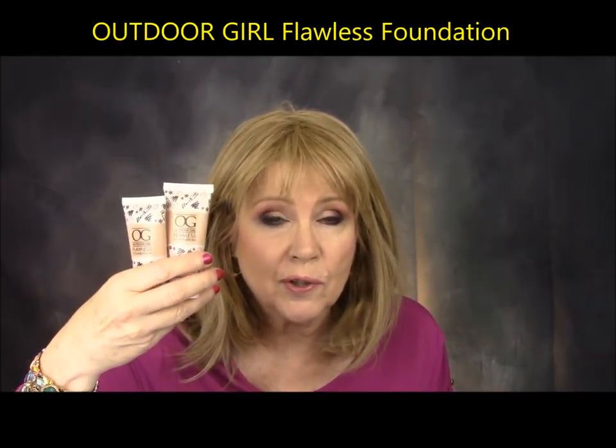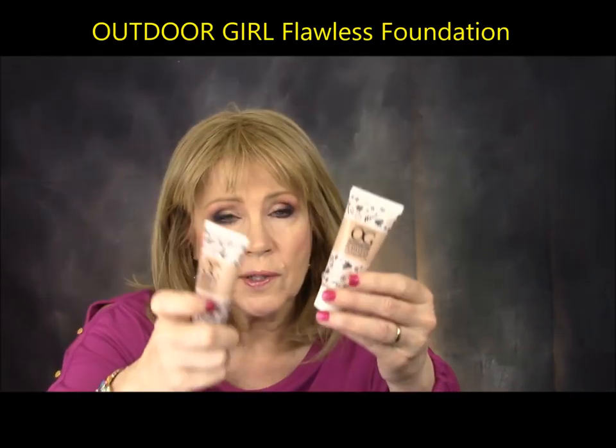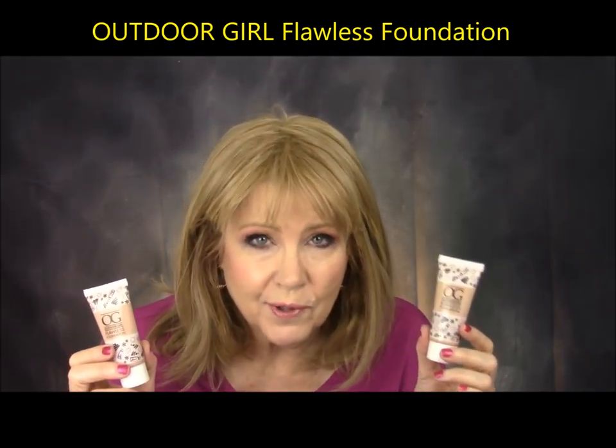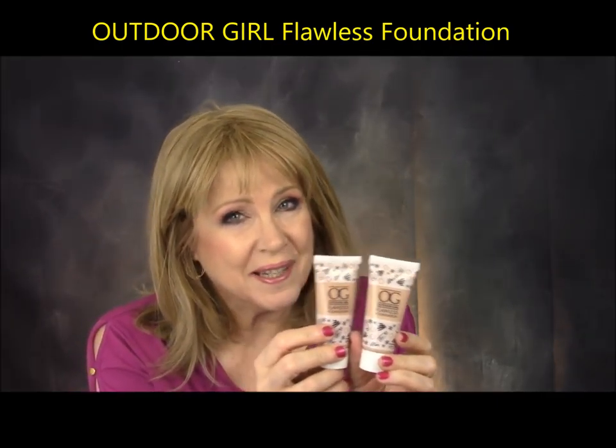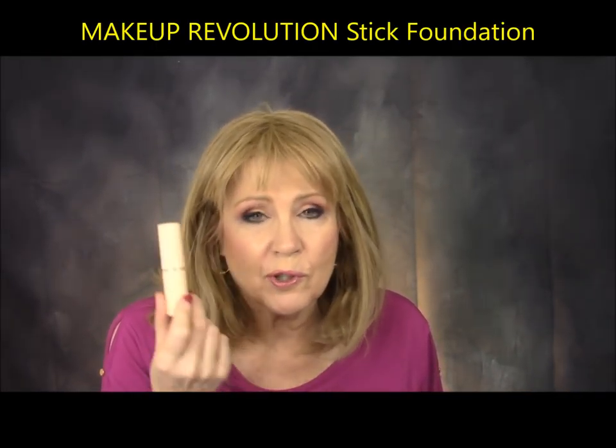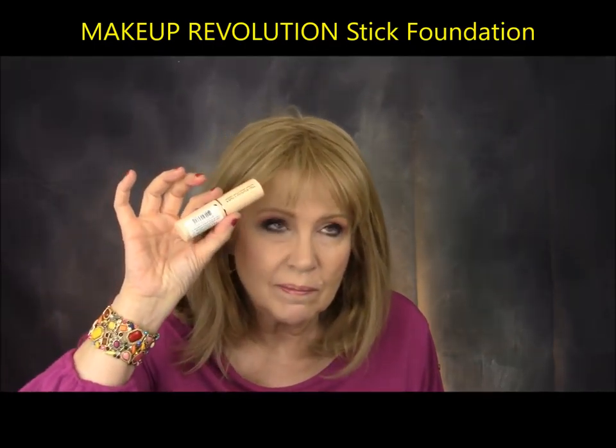For foundations, there were a couple. I do want to bring this up again — I brought it up last month and I'm still loving this. This is the Outdoor Girl or OG. You can find this in the Pound store in the UK, you can also find it in Ocean State Job Lot, and online. This is like the best BB cream foundation type of thing I have tried this year. It's outstanding and it's two dollars and fifty cents in Ocean State Job Lot. So this is a great deal.